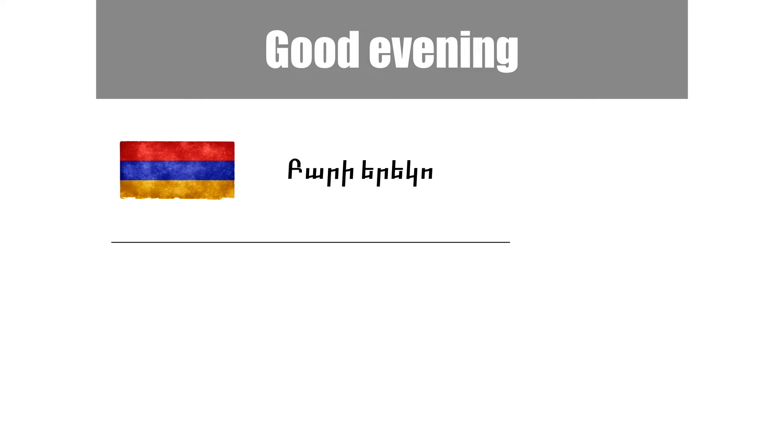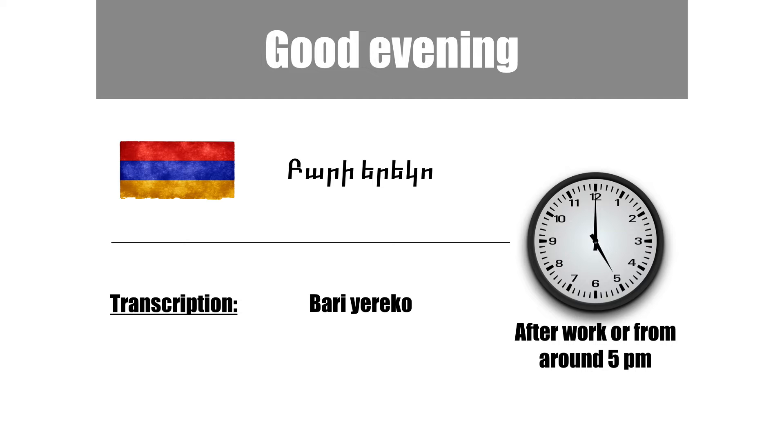The next one is good evening. In Armenian it's called bari-yereko. It's usually used after work or from around 5 p.m.